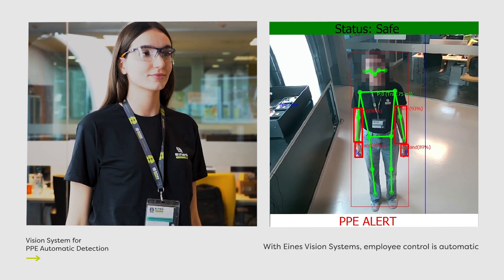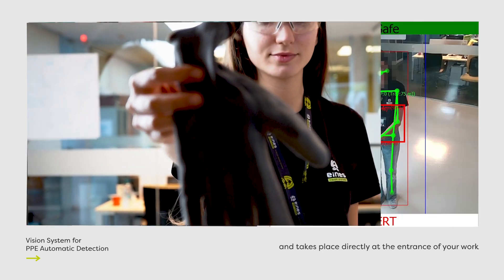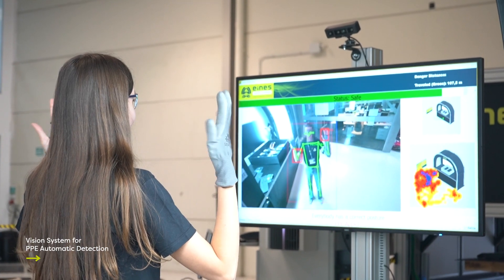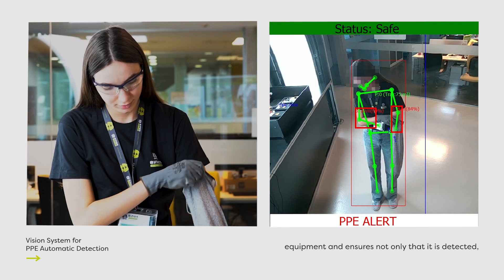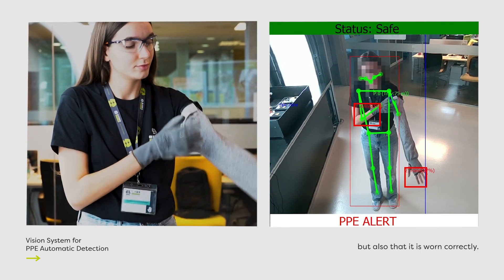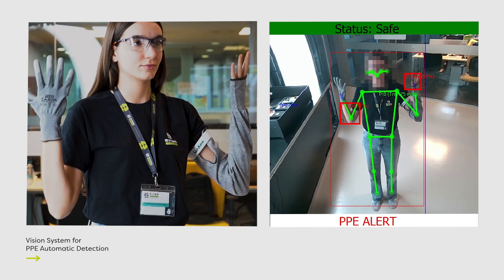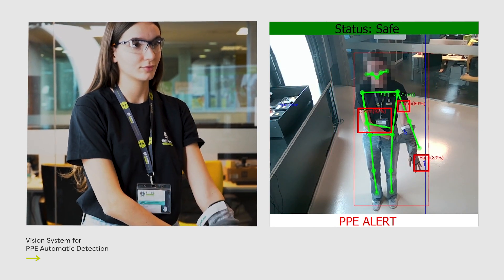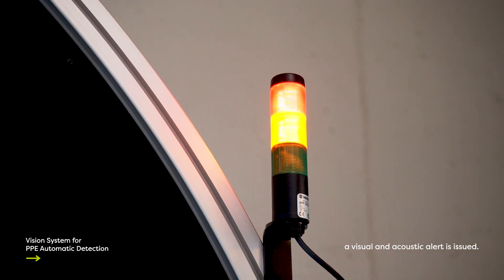With Ines vision systems, employee control is automatic and takes place directly at the entrance of your work environment or during the manufacturing process. This AI-based solution learns to recognize all necessary equipment and ensures not only that it is detected, but also that it is worn correctly. If the PPE is incorrect or not worn correctly, a visual and acoustic alert is issued.